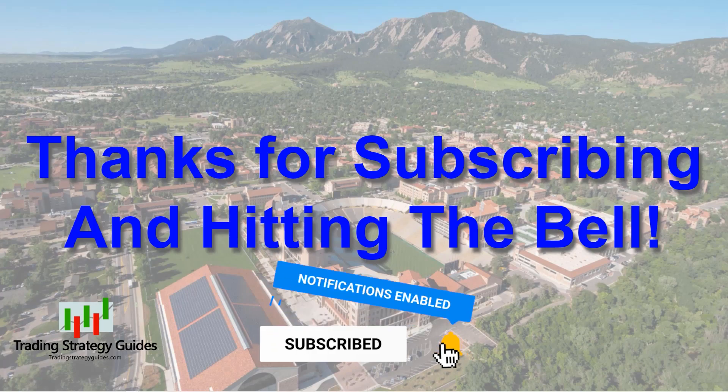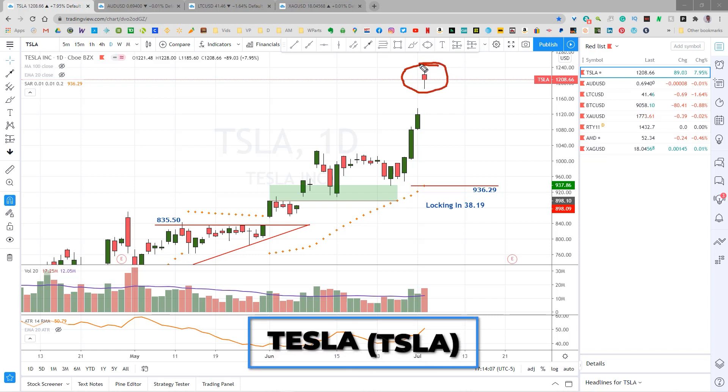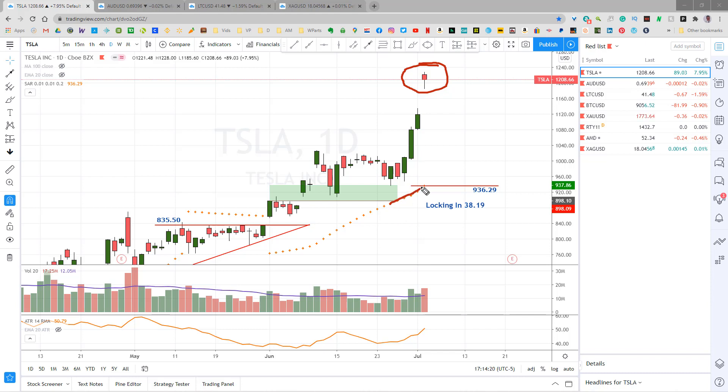Let's have a look at the active trades. The U.S. market was closed Friday for our Independence Day holiday, so the chart is pretty much the same right now on Sunday night as I record this video as it was on Friday. Tesla gapped up to over $1,200 up here on Thursday, which is roughly a gain of about 13% on our second position. As I mentioned in Friday's video, the Parabolic SAR has tracked up here to $936.29.